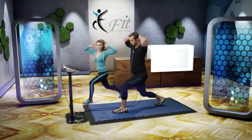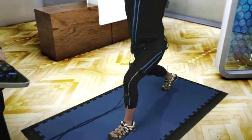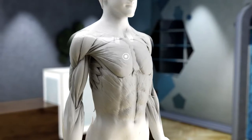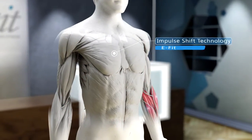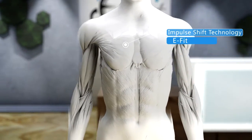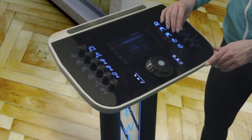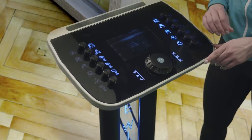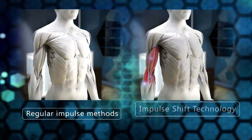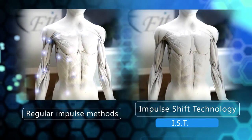There isn't any single gesture or situation in everyday life when all the muscles are activated in the body. Thanks to the smart Impulse Shift Technology, natural reactions and movements of the human body are supported correctly. In addition, common side effects such as shortcuts and interferences between different electrode pairs can be completely eliminated, making the use of EFIT devices even safer and more pleasant.